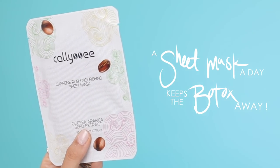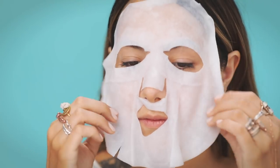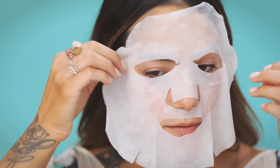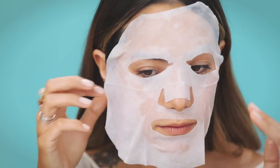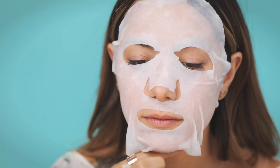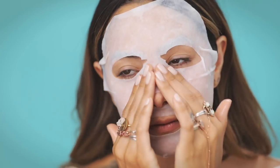Some of you may know my slogan: a sheet mask a day keeps the Botox away. I highly believe that — I'm just a big skincare fanatic and a firm believer that if you can use skincare, that's the best way to go. So this is a sheet mask from Khaleesi — it's their Caffeine Rush Nourishing Facial Sheet Mask, packed with good stuff: argan kernel oil, soybean seed, and coffee arabica seed extract.